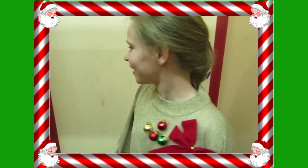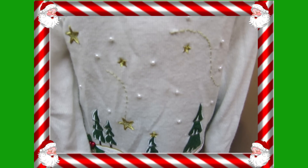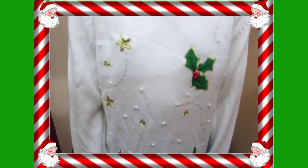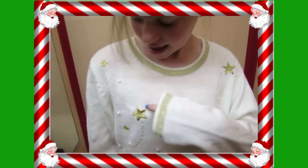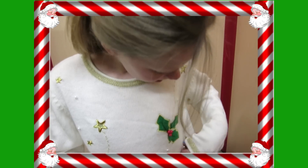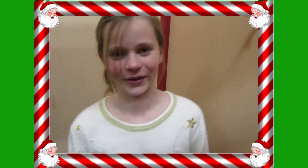Oh my god. I'm a present ready to be unwrapped. My present is your present. It has the holly berries again, and a star, and these little beads — pearls, I think. It's kind of cute, but it doesn't fit right.